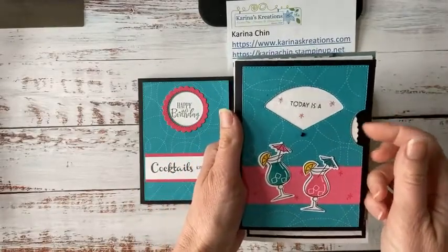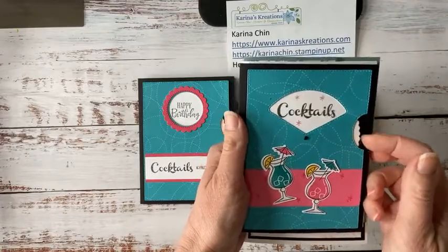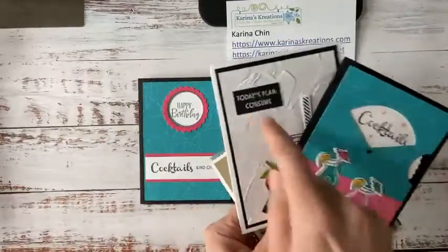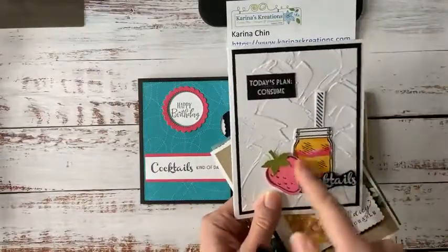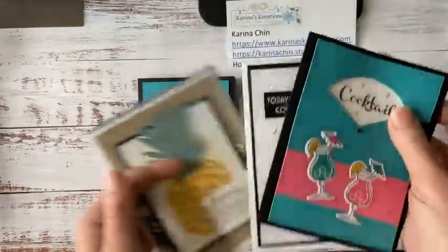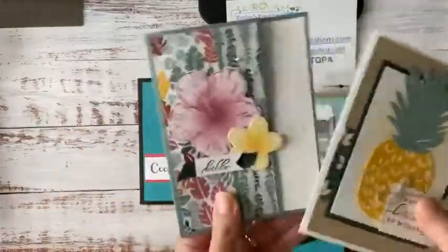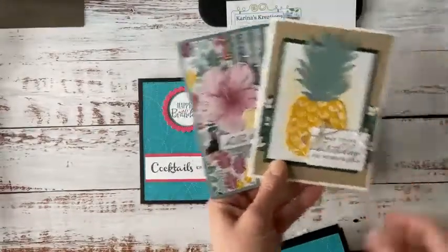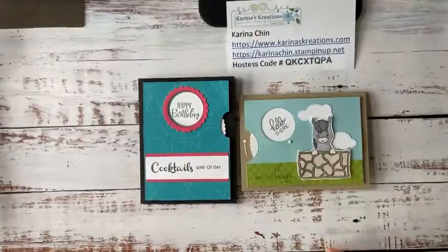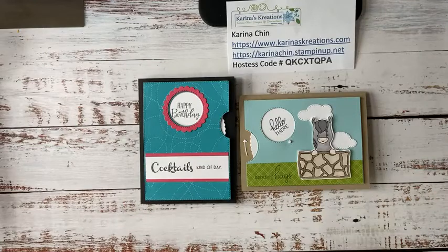For cocktails and cards, you basically get a kit containing supplies to make the cocktails and then four cards. These are going to be the cocktail cards for August. We're going to make one of these spinner cards and you get all the pieces pre-cut. You need the stamp set — I tried to pick just two stamp sets. How cute is that? These are the four cards for cocktails and cards, August 21st, and you get a whole bucket of goodies.